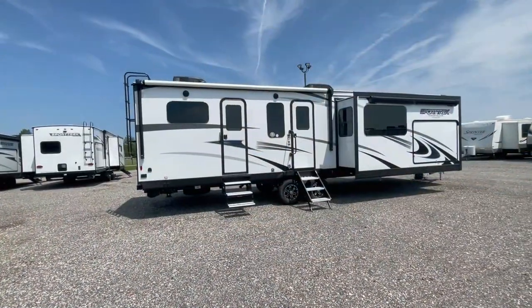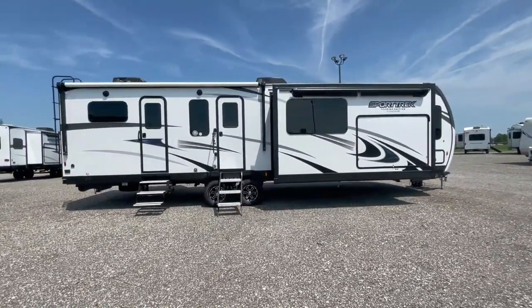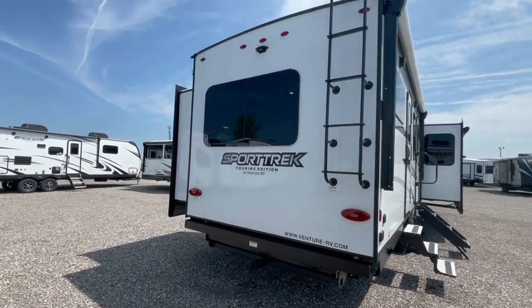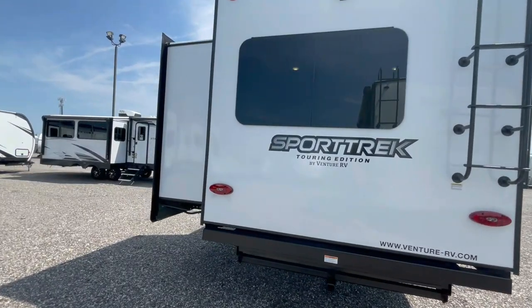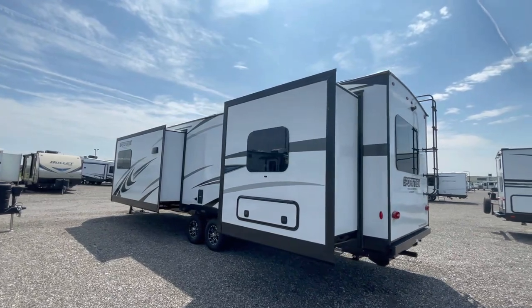With the exterior speakers, you can create the perfect ambiance for your outdoor gatherings. This travel trailer is built with a focus on durability and longevity. The rugged yet lightweight frame ensures a smooth towing experience, and it's built with ASDEL composite panels.